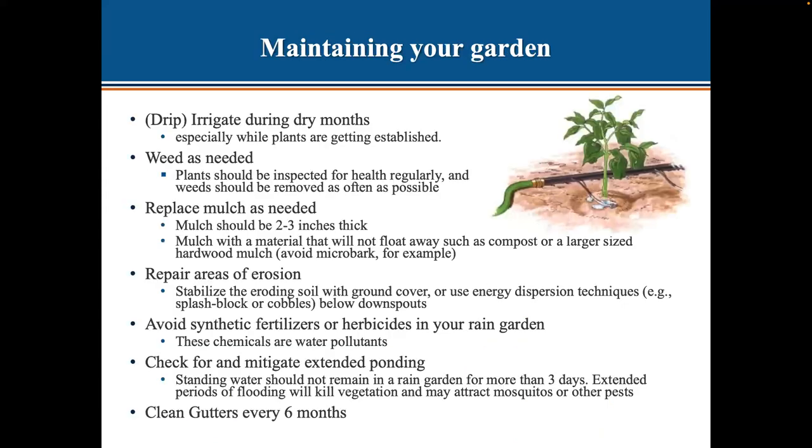To maintain your rain garden, irrigate during the dry months — especially when you first plant. Drip irrigation is recommended: it's more targeted and you'll use less water overall. Weed regularly — remove weeds as often as possible. Check them every time you walk past your garden.